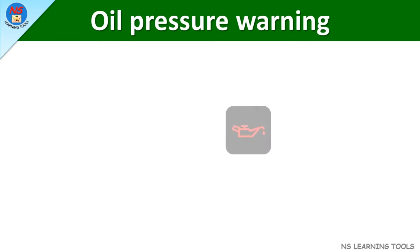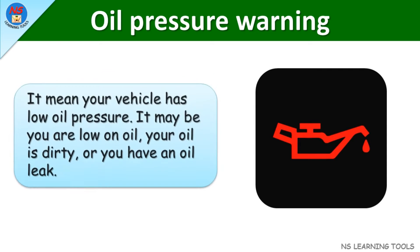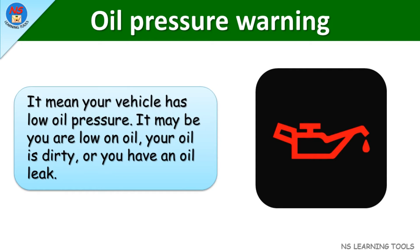Oil pressure warning. It means your vehicle has low oil pressure. It may be you are low on oil, your oil is dirty, or you have an oil leak.